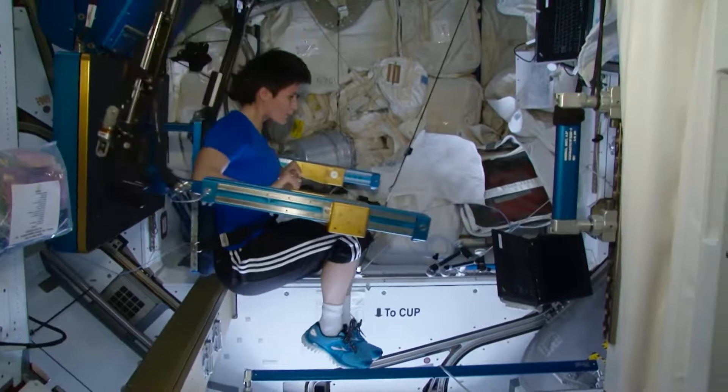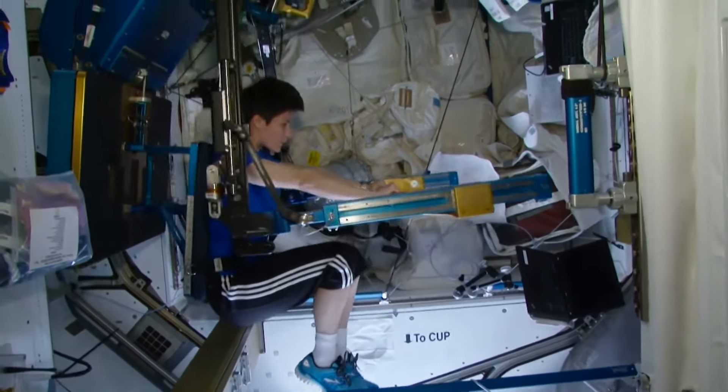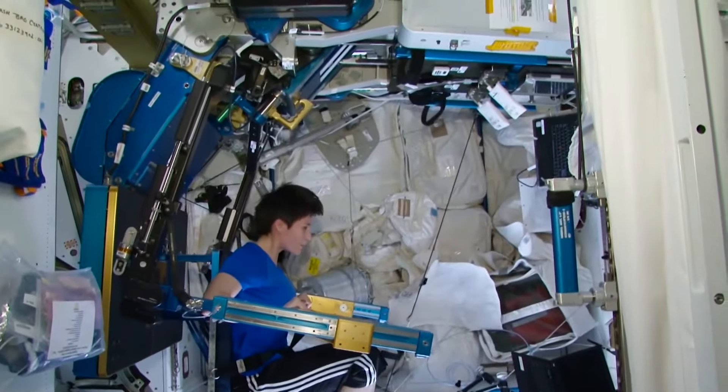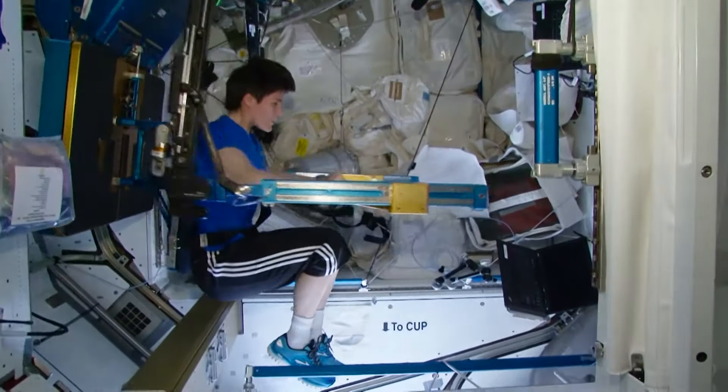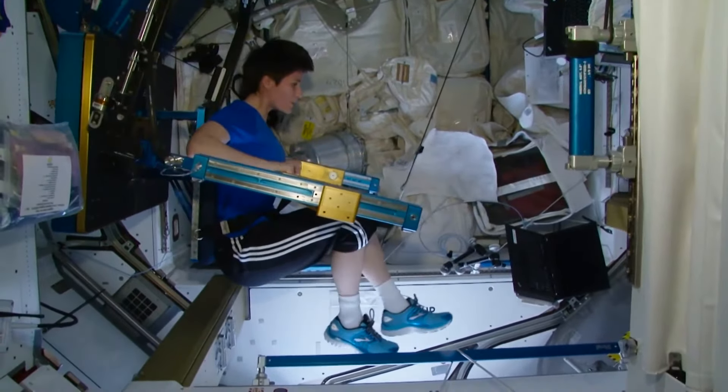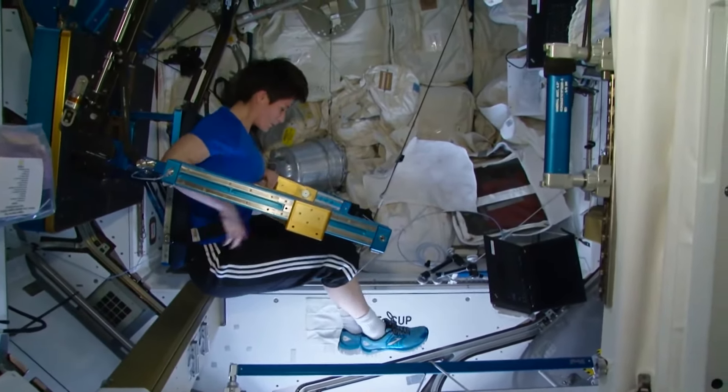Right now, Samantha is working out on the ARED weightlifting machine. It's a very complex system, but at the same time it's very efficient and comfortable. It allows you to exercise all major muscle groups. Amazing machine.